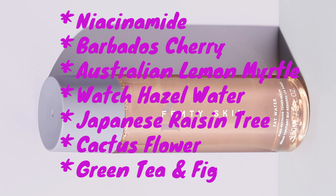So the Fat Water pore refining toner serum is made with niacinamide — helps reduce the look of dark spots, even skin tones, and fights excess shine. Barbados cherries — every cherry is loaded with more vitamin C than an orange to help brighten. Australian lemon myrtle and witch hazel water help reduce oil and refine pores. Japanese raisin tree — been used for over 1,000 years in Asia as a recovery treatment for long nights of partying, helps detoxify. Cactus flower thrives in the desert, helps hydrate. Green tea and fig are rich in antioxidants to help defend against environmental stressors.